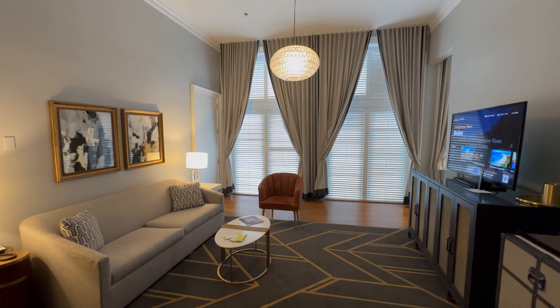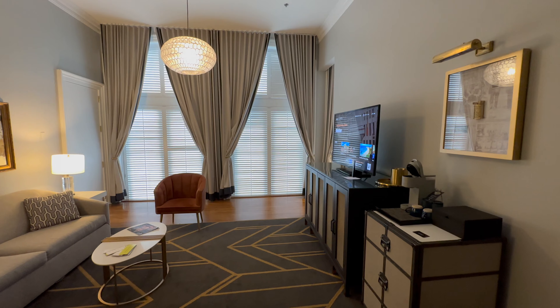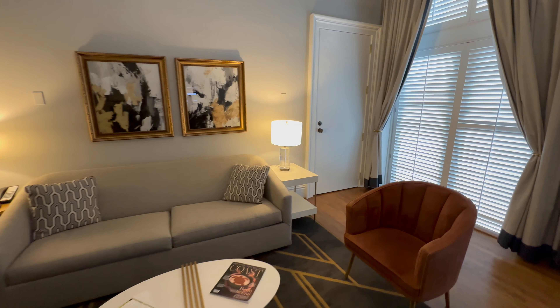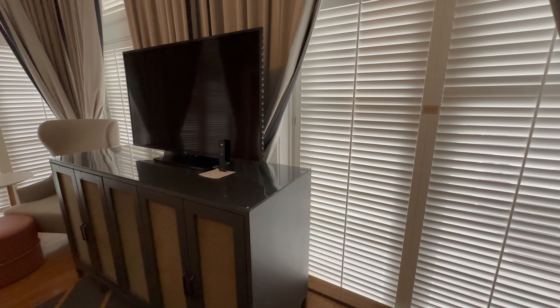The wind was blowing so badly that I was struggling to even hold my phone up to take videos. So we decided to pretty much run back to the hotel on the other side of the island. We were staying at the Tremont House in the Strand District, which we've stayed at before for other cruises, and it's one of my favorite pre-cruise hotels.